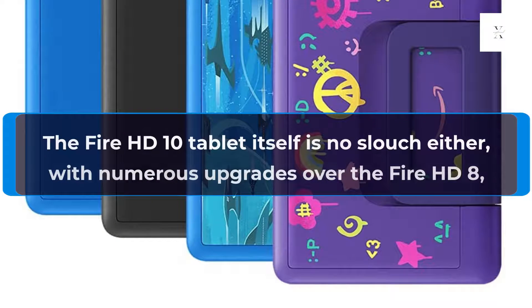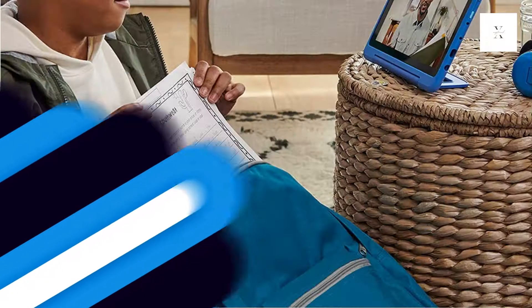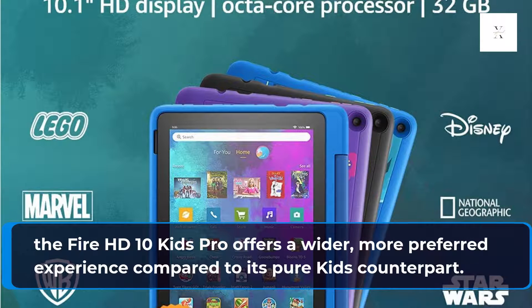The Fire HD 10 tablet itself is no slouch either, with numerous upgrades over the Fire HD 8, like a full 1080p display, a faster processor, and better cameras. For slightly older kids, the Fire HD 10 Kids Pro offers a wider, more polished experience compared to its pure kids counterpart.